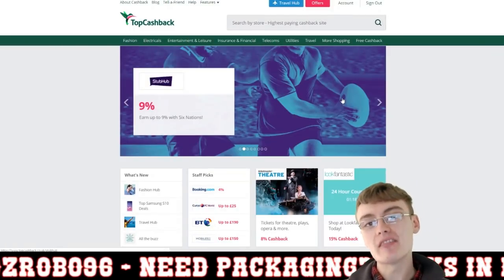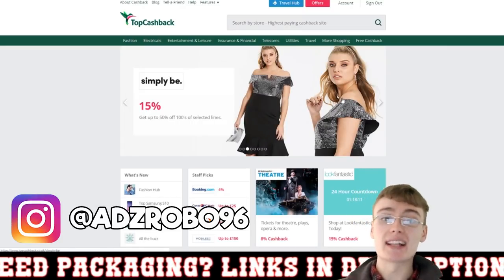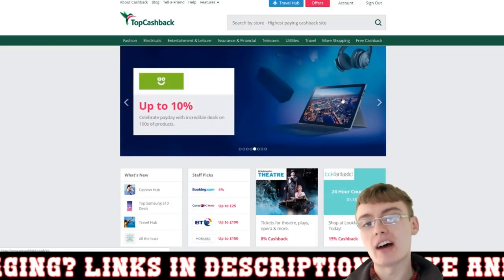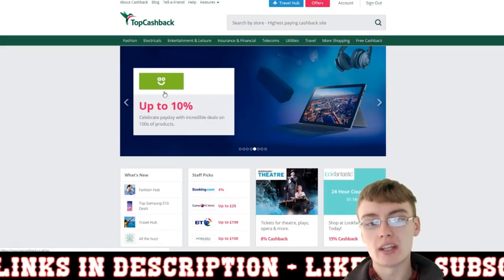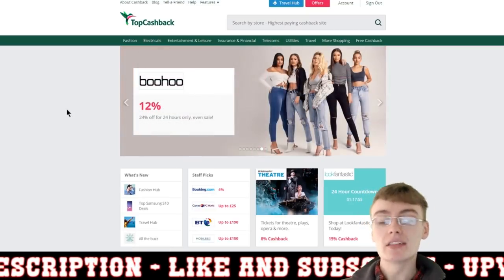In today's video I'm going to share with you how you can save money on your postage by using TopCashback. TopCashback is basically a way of getting cash back on your purchases, usually between around two and five percent, though some sites you can actually earn more — you can see on the homepage here some sites offer up to ten percent cash back.